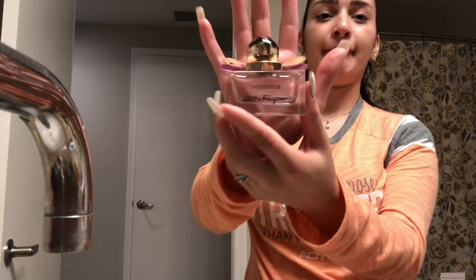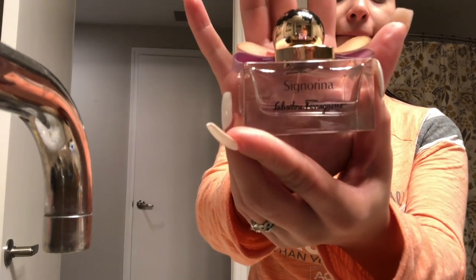Now I'm going to take the Clinique travel size hydrating jelly. And then I'm going to go in with the Signoria — that's a Ferragamo perfume and I absolutely love it. It has an amazing scent. So thank you guys so much for watching, and I'll see you again in another one of my videos.